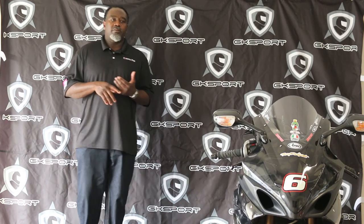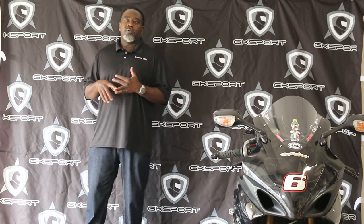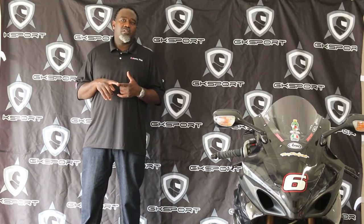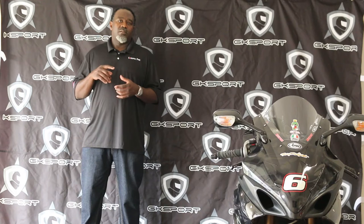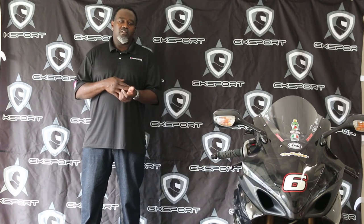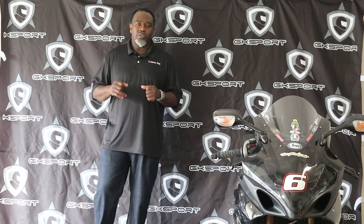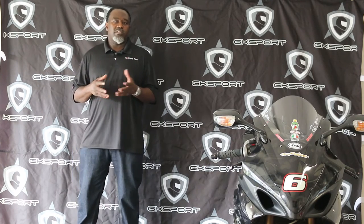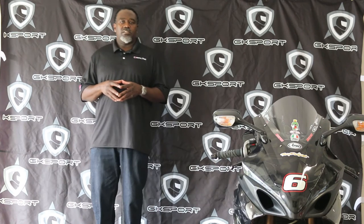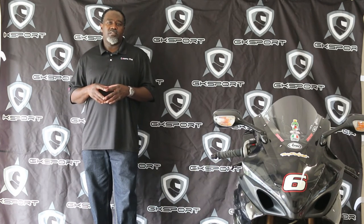We have leather one-piece suits, leather two-piece suits, leather polos, leather baseball jerseys, mesh jackets, gauntlet gloves, short-cut gloves — anything you would like to ride with. Whether we have it or can make it, we do custom motorcycle gear. GKSport — ShopGKSport.com is the web address.